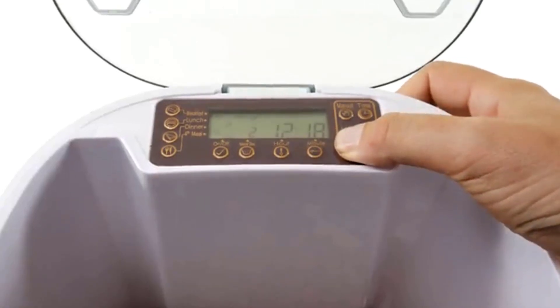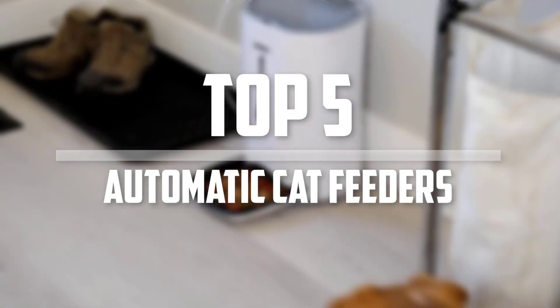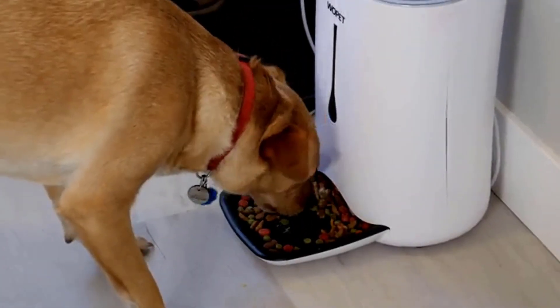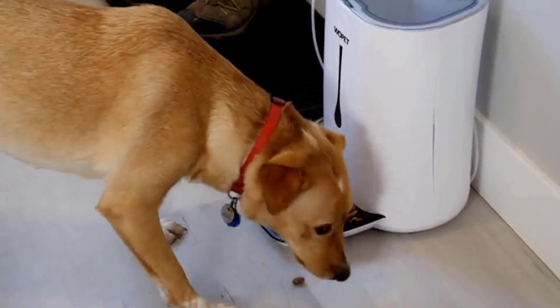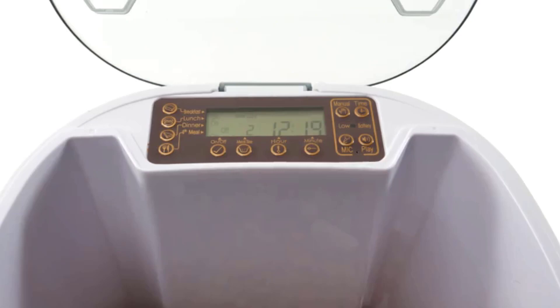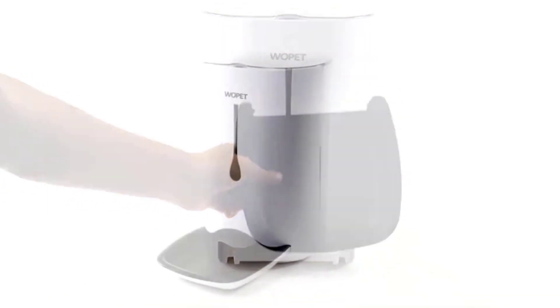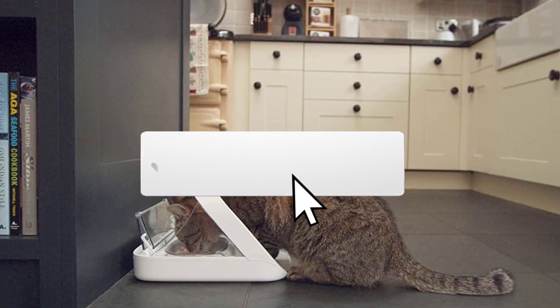In this video we're going to be checking out the top 5 best automatic cat feeders available on the market for their true quality. This list is based on personal opinion and hours of research, ranked by popularity, quality, price, durability, and user opinions. For updated pricing information, check the description below, and make sure to subscribe for more reviews.